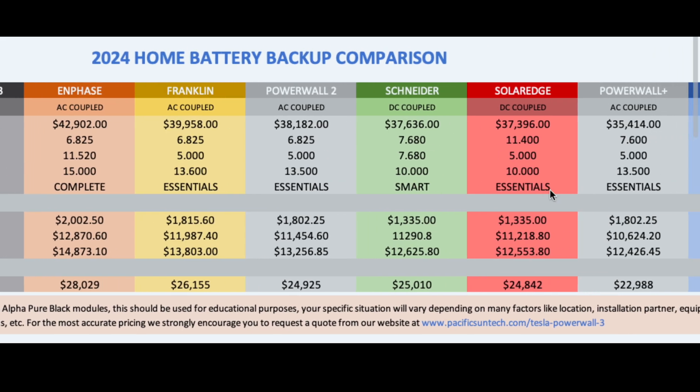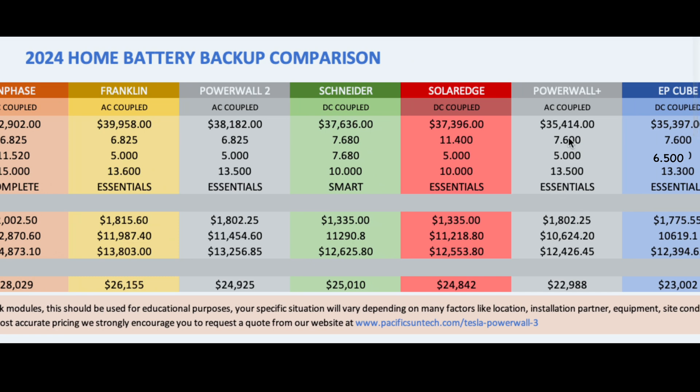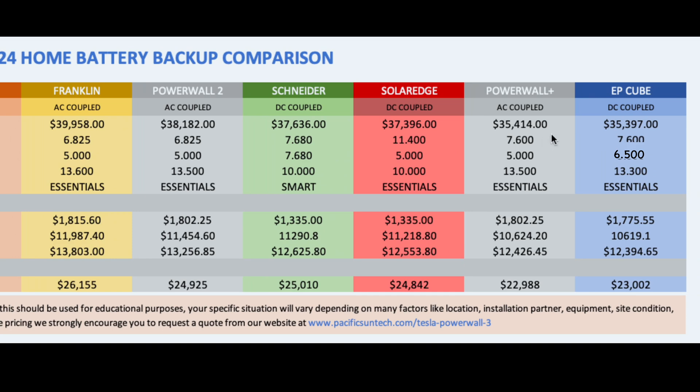The Powerwall 3 had a stepping stone before reaching this — that was the Powerwall Plus, which used the Tesla solar inverter. You still didn't have module-level monitoring, but it was tied closely with the Powerwall 2 configuration. When tied to the Powerwall 2 you got a little more power capability during the day — the full 7.6 kilowatts of the inverter — but in the evenings you'd only get five kilowatts from the battery. So you could only do essentials backup with a Powerwall Plus, and it wasn't affordable enough. Tesla wanted to make a solution affordable for everyone, and that's what the Powerwall 3 is achieving.